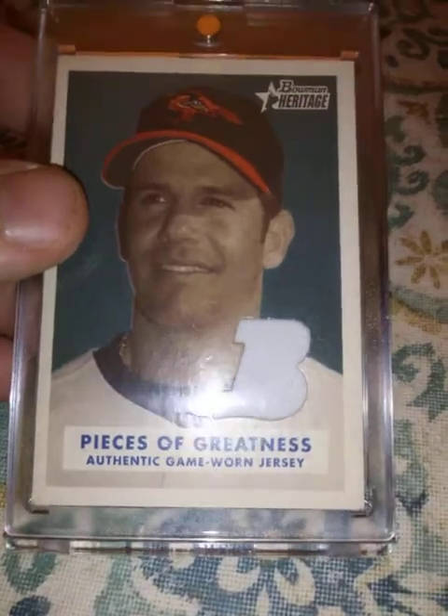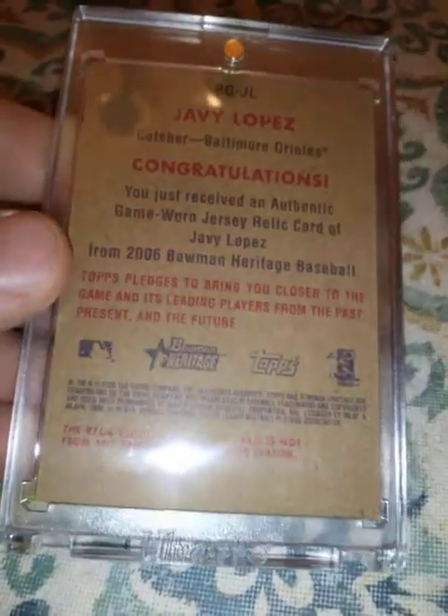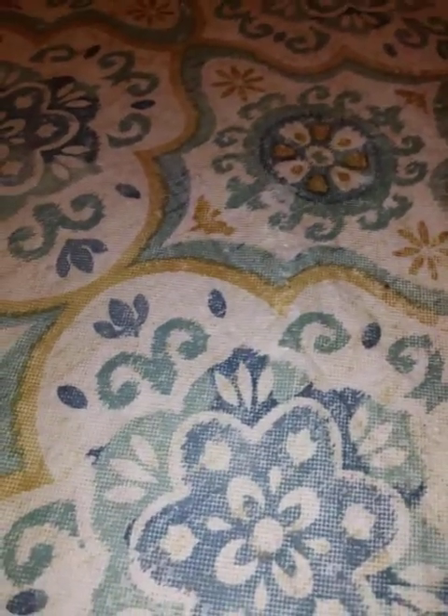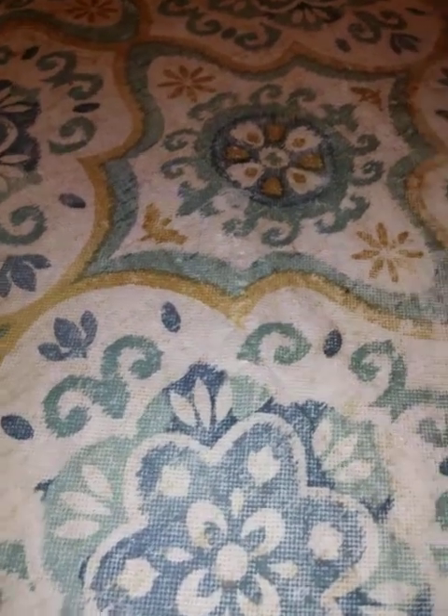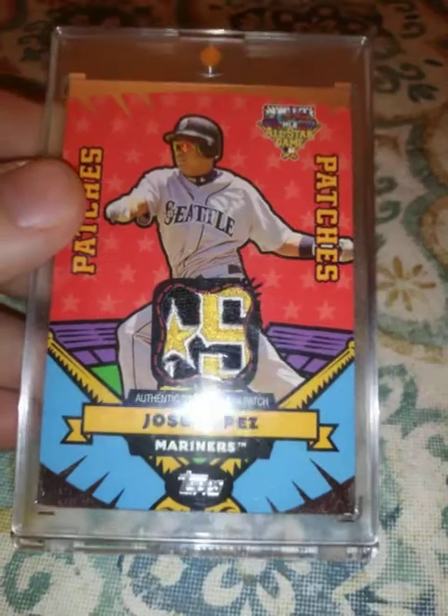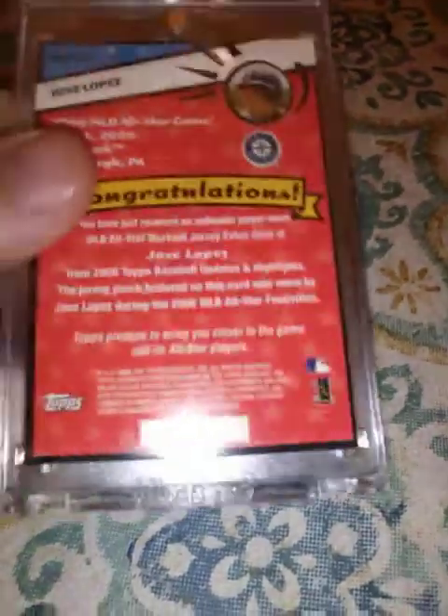From 2006 Bowman Heritage, Javi Lopez jersey relic. From 2006 Topps, one of my favorite cards even though it isn't a player I really like — it's an MLB All-Star Game patch of Jose Lopez, and it's numbered 7 out of 10.